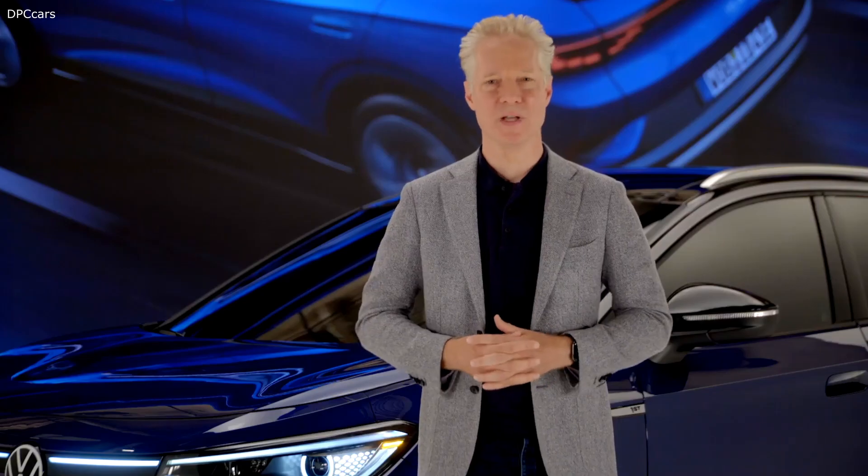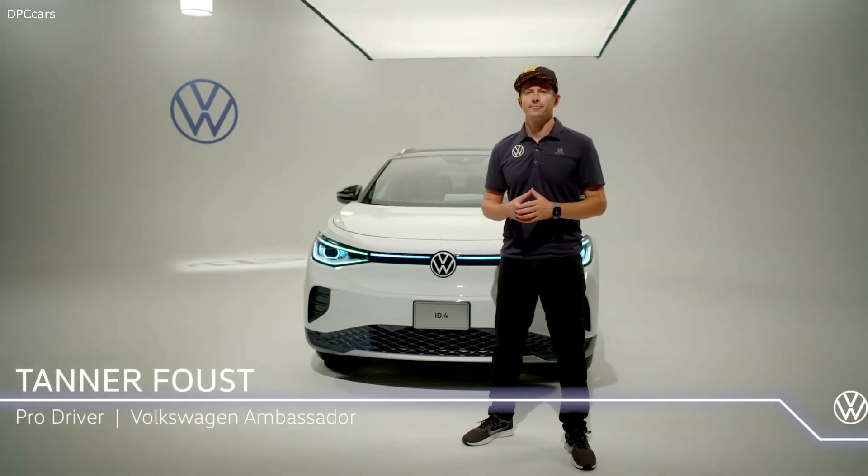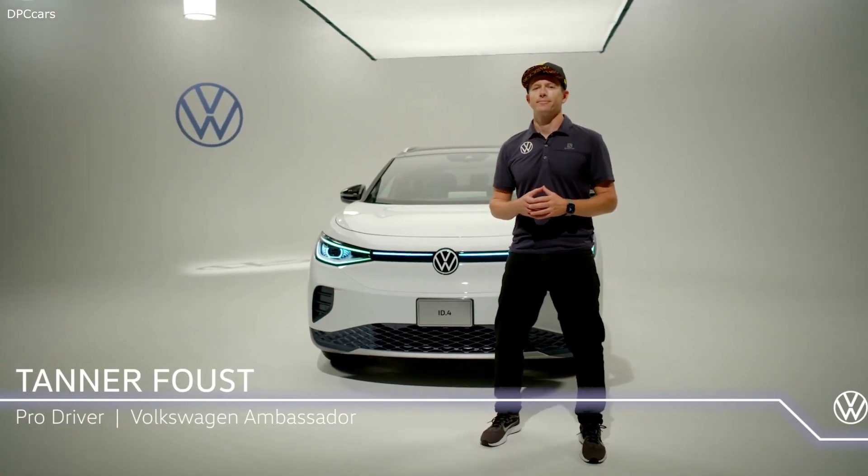For more of an expert opinion, let's go to Tanner Foust — racer, car madman, Hollywood stunt driver, and of course, Volkswagen brand ambassador. Tanner, you've driven a lot of cars. What feels different about the ID.4? Is this thing the real deal or not? Without a doubt, this is the real deal. From the driver's seat, it seems like it bends the laws of physics.